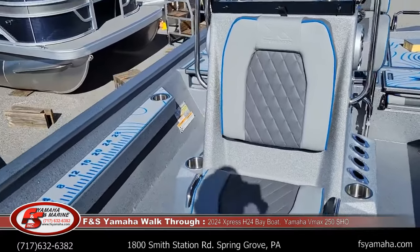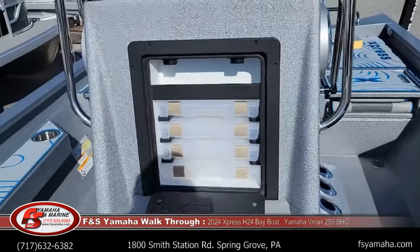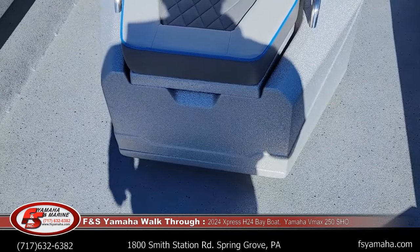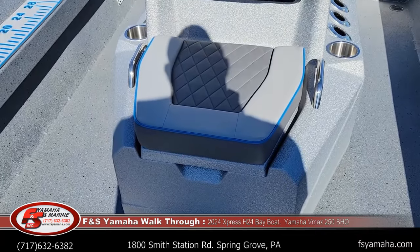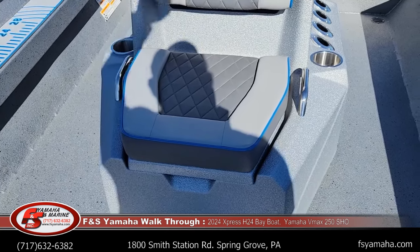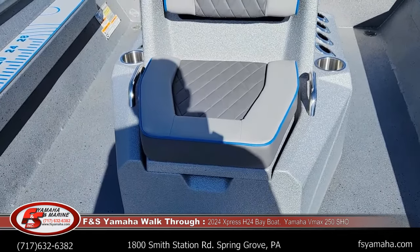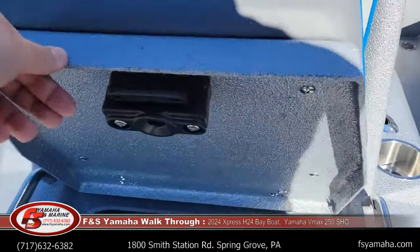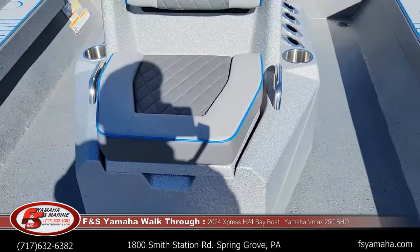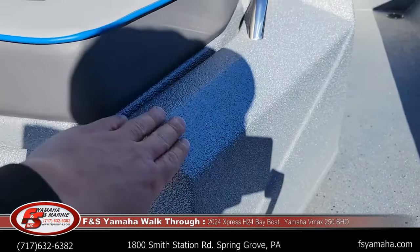There's a new console for 2024 that has tackle storage behind the backrest. The bait well is up front, and with the extreme marsh package the bait well is recirculated — so whether you're driving down the road or running up on plane, you can recirculate the water that's just in the bait well. Another upgrade I got with this boat is the spray liner on the console as well.